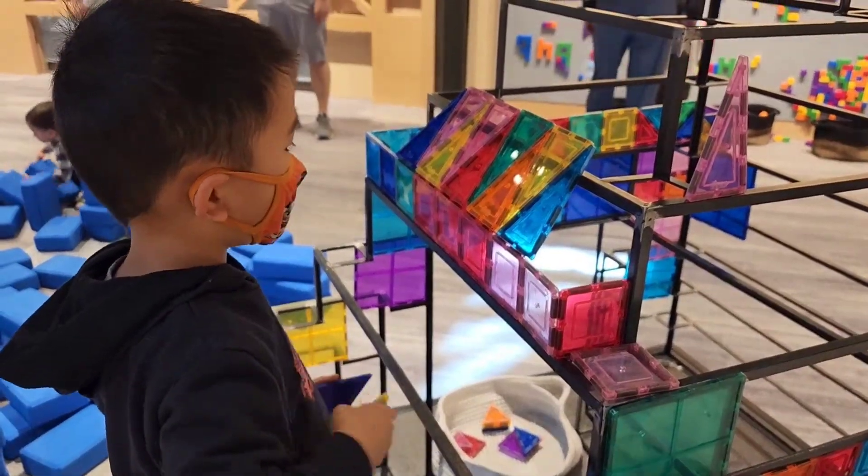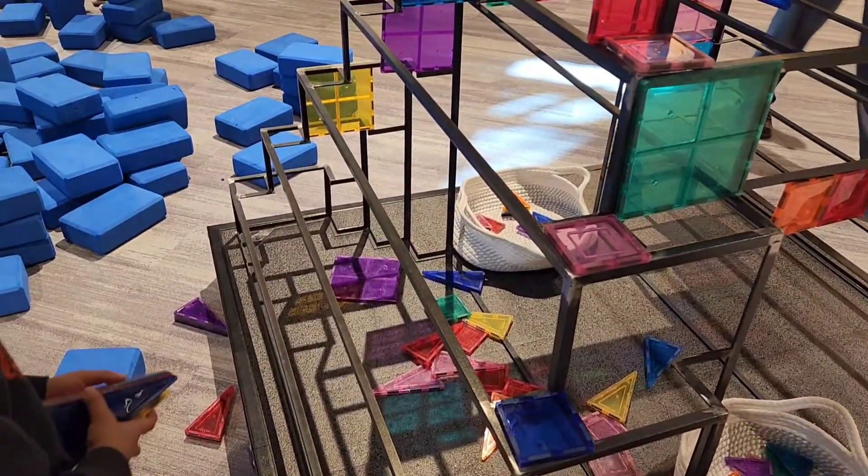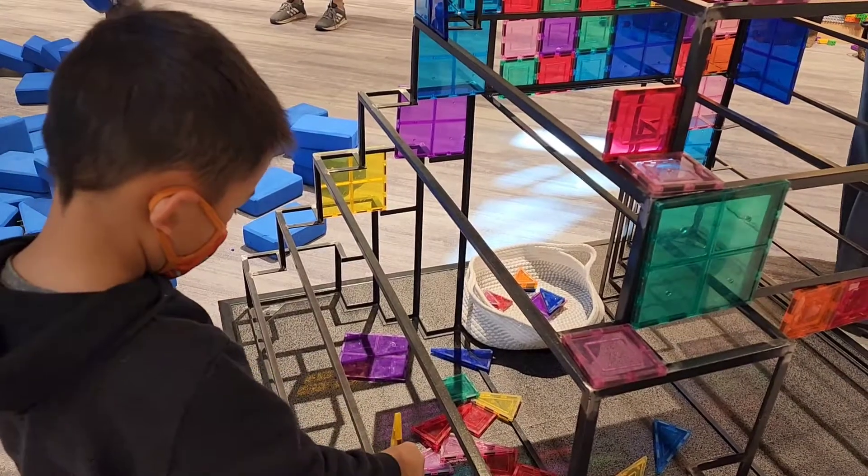Tell us what you're curious about at our big question exhibit. What kind of blocks are these? Magnetic blocks?